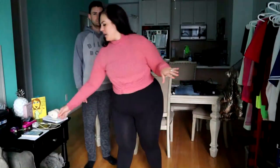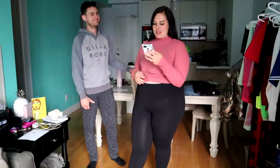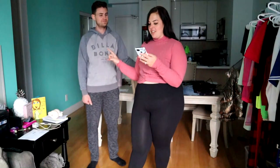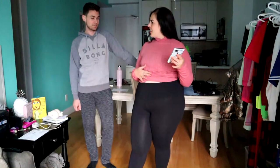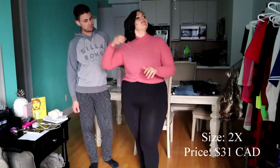Last but certainly not least is this beauty in a 2X — the Do Not Top in Marcella. Do not get me started. The knot is really weird on it and the stitching in the front almost makes it look like it's on backwards. Scott says he thinks I actually do have it on backwards. I definitely put it on the right way — but let me try putting it on backwards just for proof.